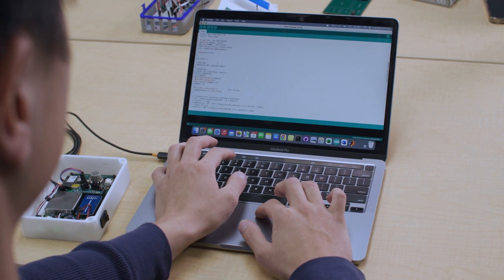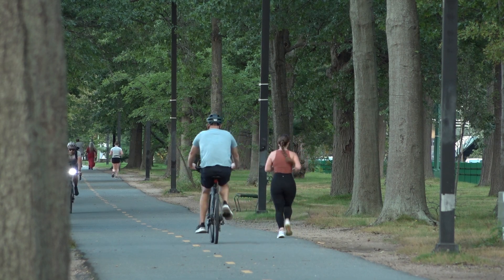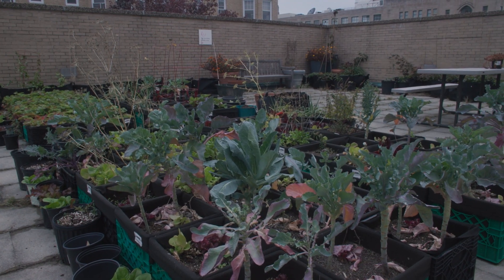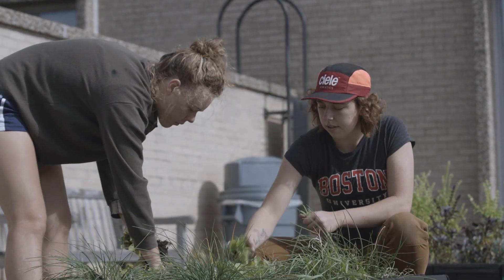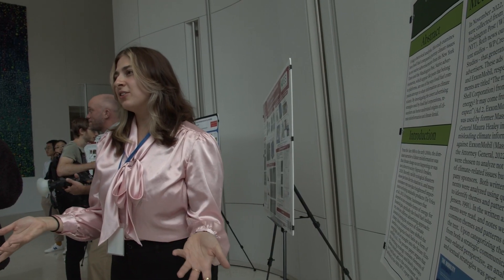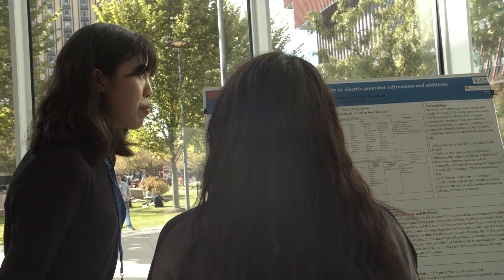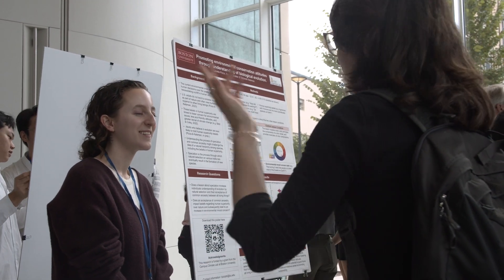I think it's really cool and a very good opportunity for people to start their own project and find their own path. It's a really unique way to have involvement with the greater Boston community as well as the Boston University community. A lot of the times research and new ideas that change the world come from students, and I think this is a great opportunity for students to pursue these new ideas that they may have.